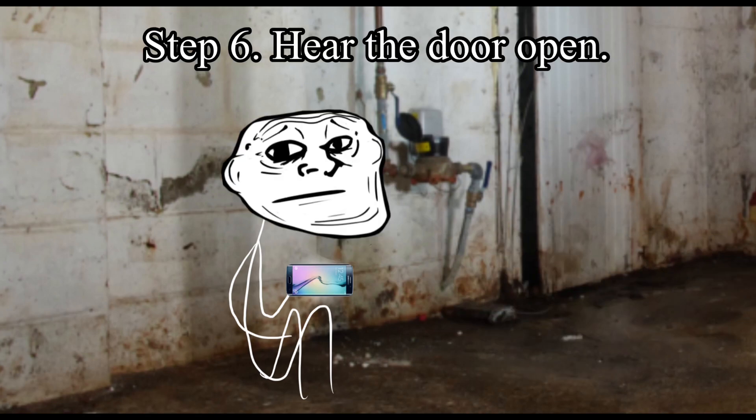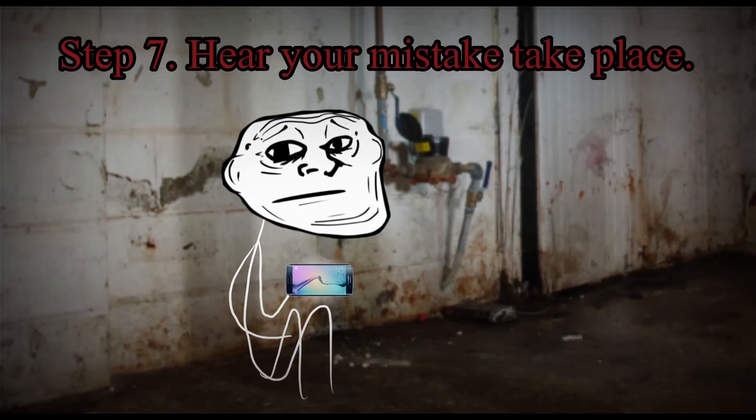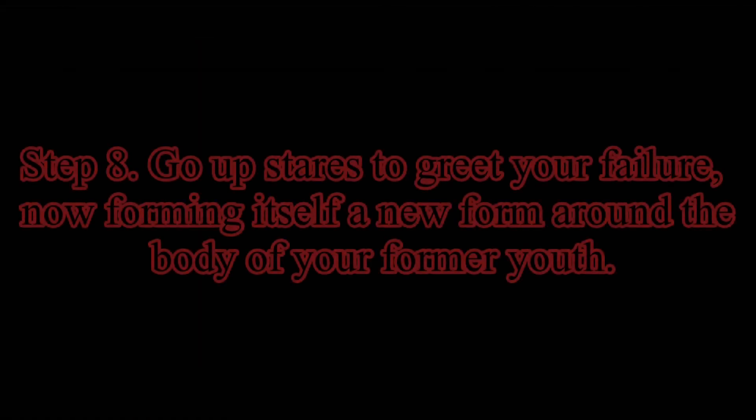Step 6: Hear the door open. Step 7: Hear your mistake take place. Step 8: Go upstairs to greet your failure, now forming itself a new form around the body of your former youth.